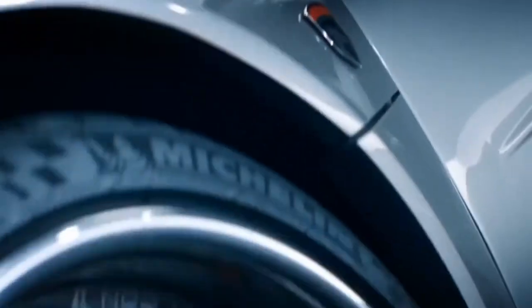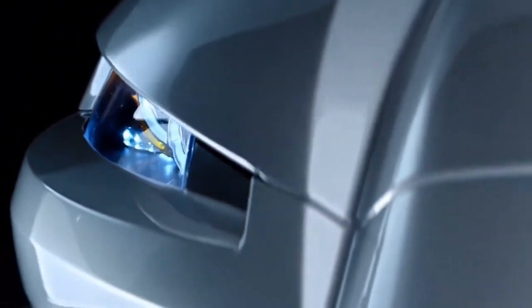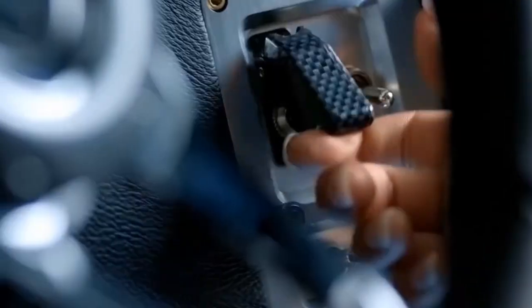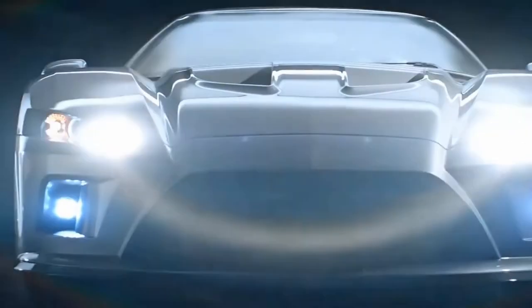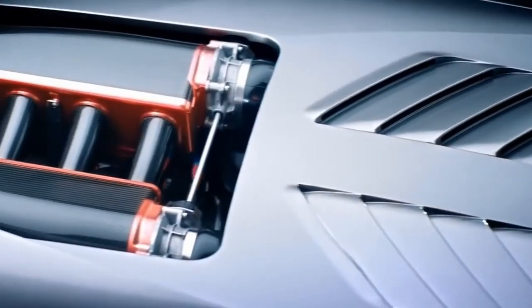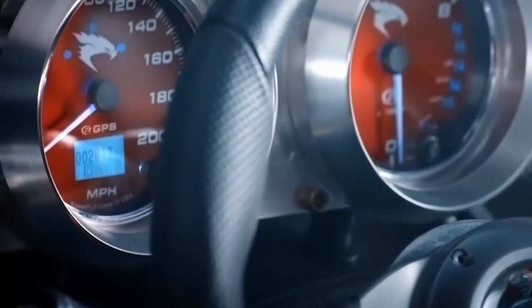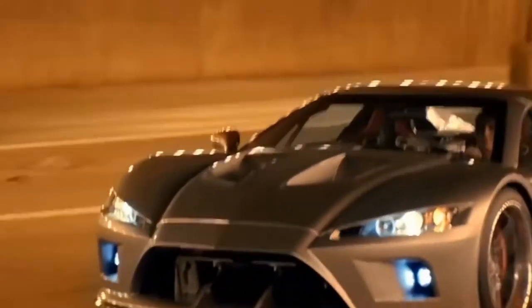The F7's wedge-shaped profile is reminiscent of sports cars from the 70s and 80s, but the Lamborghini-style nose, the Ford GT type hood, and the Ferrari Berlinetta-inspired rear give the F7 a modern appeal. The powertrain is borrowed from the Corvette Z06, and the 1,100 horsepower twin-turbo V8 engine mounted behind the seats rockets the Falcon F7 to speeds in excess of 200 miles an hour, accelerating from 0 to 60 in just 2.7 seconds.